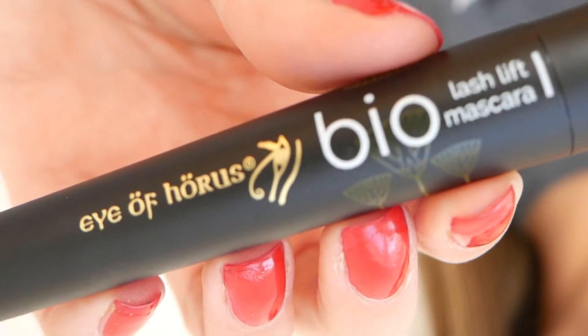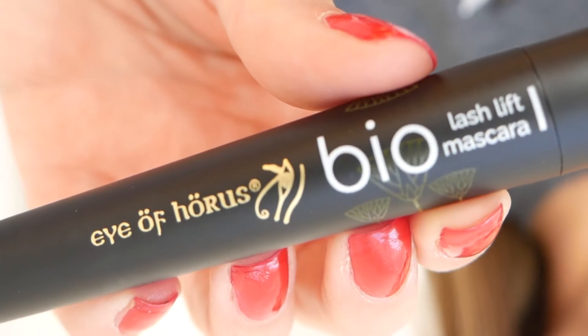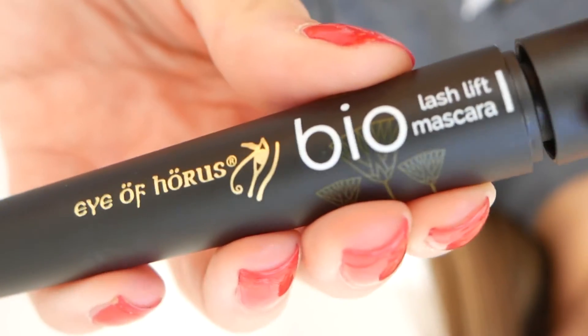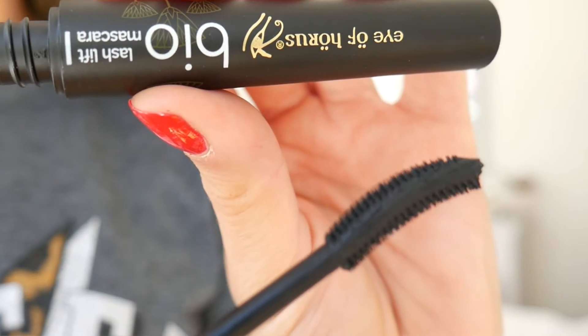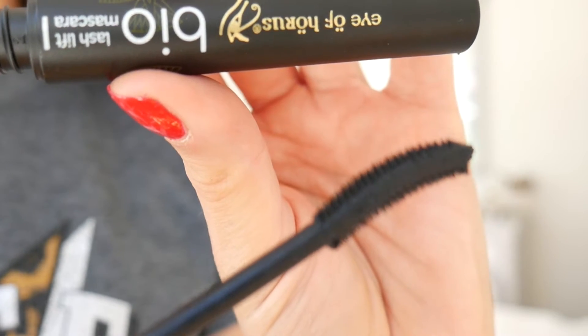Number four is the Eye of Horus Bio Lash Lift mascara, which was sent to me not long ago. I love its curved wand — it's more plasticky rather than fiber — and it gives a really different look. It's still quite natural so I have to build it up, but the wear is really nice. I don't get as much fallout as with the Jane Iredale, though it doesn't give as much volume.